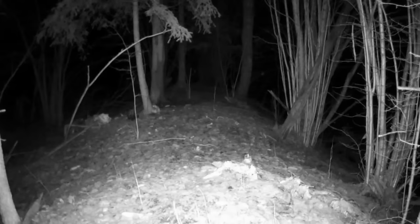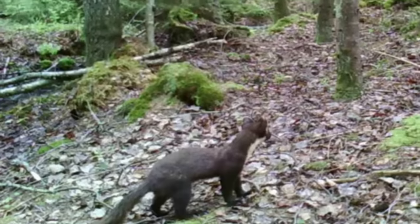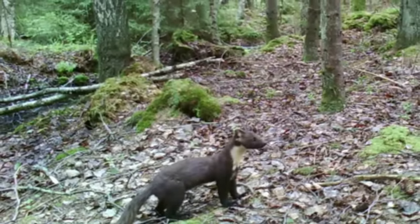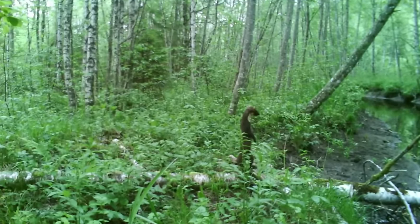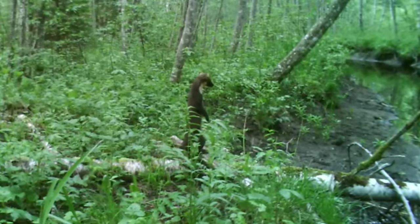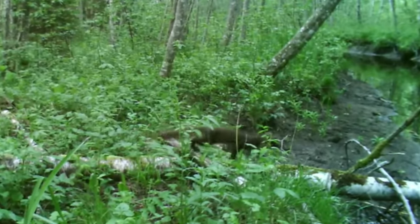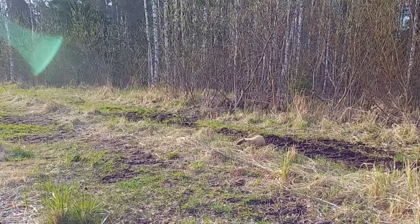Polecats aren't the only mustelid that is making a comeback. The same is true for pine martens, although they have had a bit of help from people. Around 100 years ago, pine martens were extinct in England and Wales, with only a small population remaining in northern Scotland. As a result of legal protection, they have gradually spread and are now found all across Scotland, and even into the northern counties of England. They have been reintroduced to Wales, and as a result of an unlicensed reintroduction, they are also now found in the New Forest. There are currently a couple of other licensed reintroductions underway, and pine martens are fairly widespread over Northern Ireland.